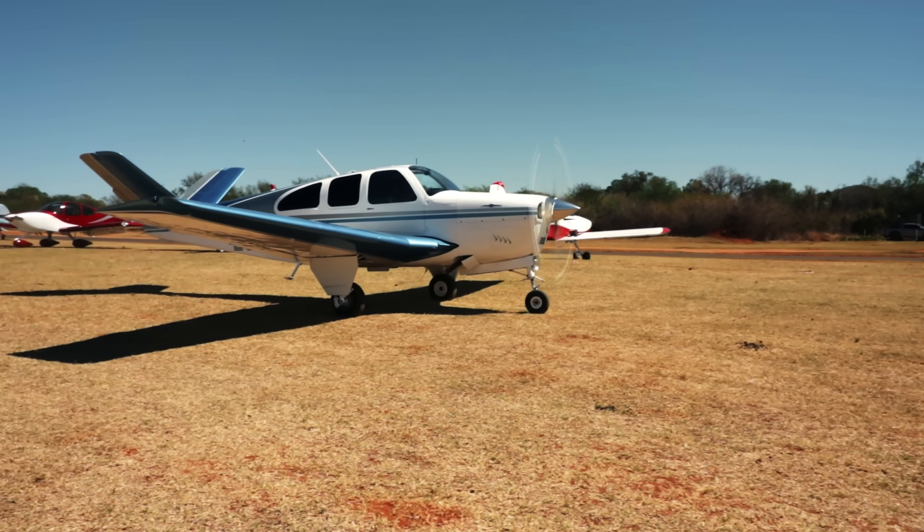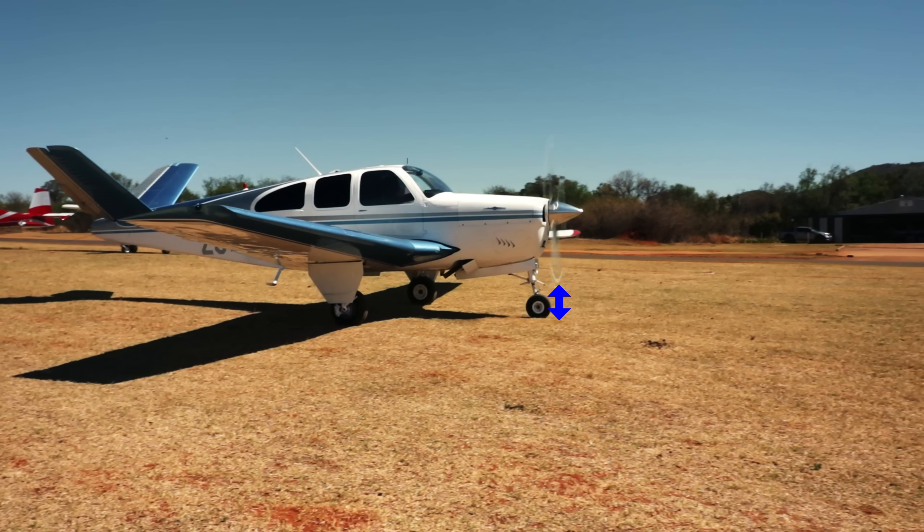Of course, ground clearance also limits a propeller's diameter. But aerodynamically speaking, blade length is a balancing act, because longer blades are more efficient — a fact that will get increasingly more obvious as the video progresses. But make the blades too long and the propeller tips exceed the speed of sound, reducing efficiency and increasing noise.